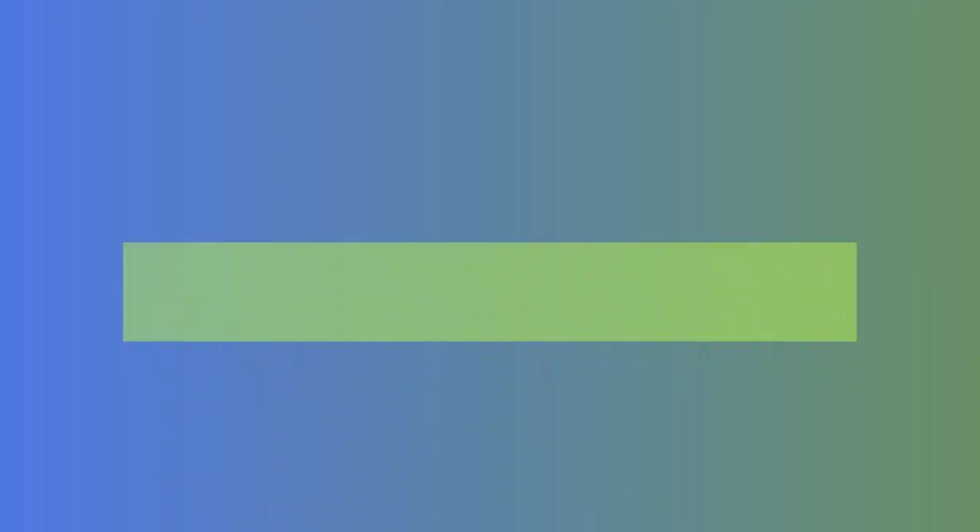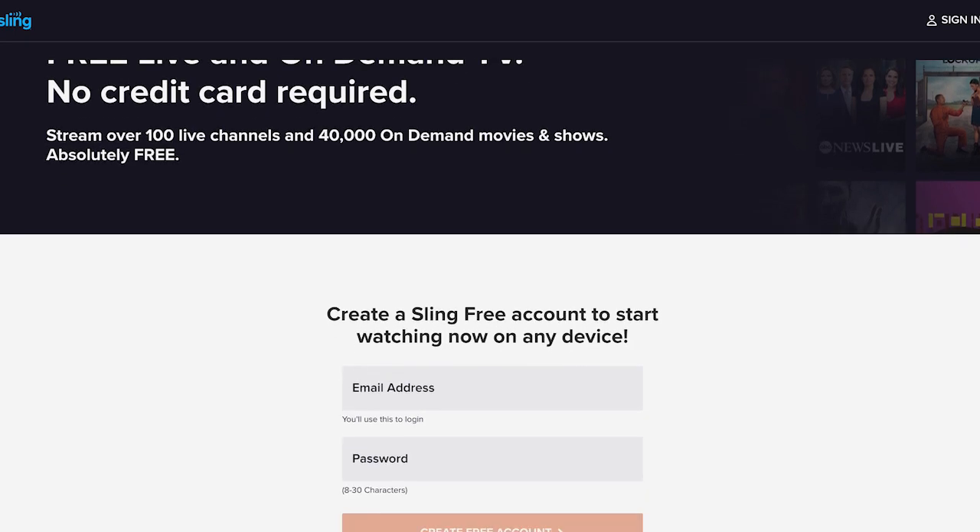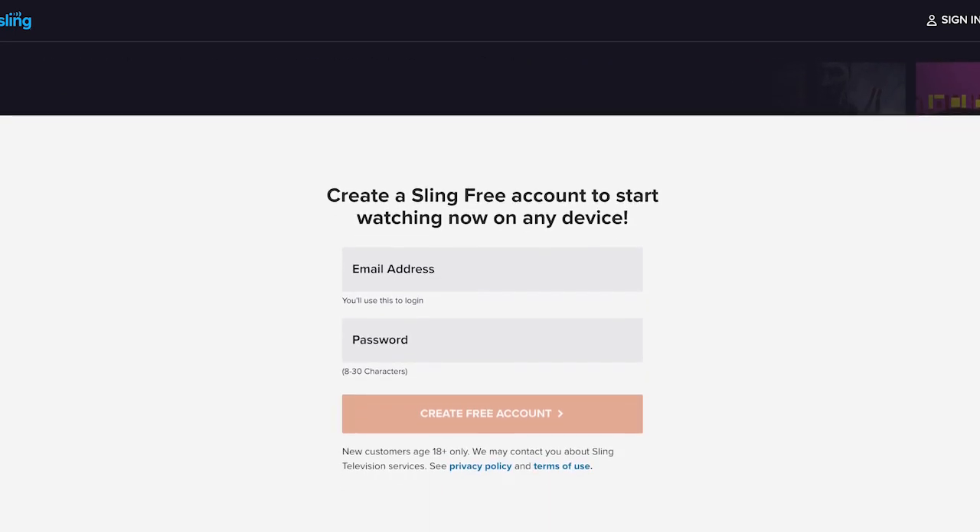Now let's talk about how to get Sling Free. On a computer or device, go to watch.sling.com and start watching. It's that easy. If you want to watch the free streaming platform on a TV, you need to create a free account. You will only need to provide your email address and create a password. No credit card is required to start.